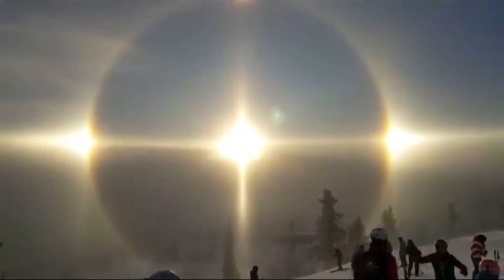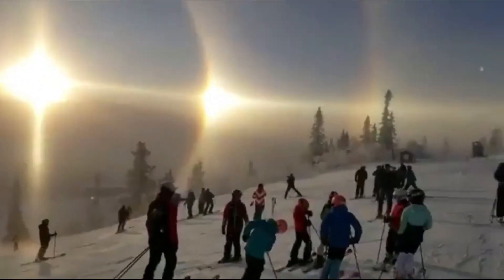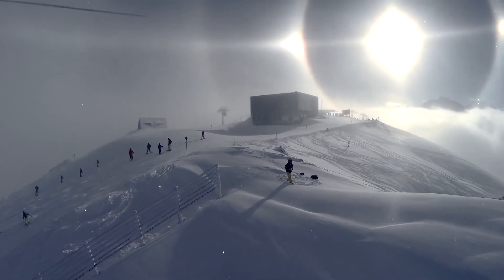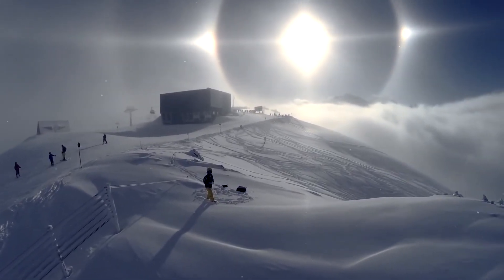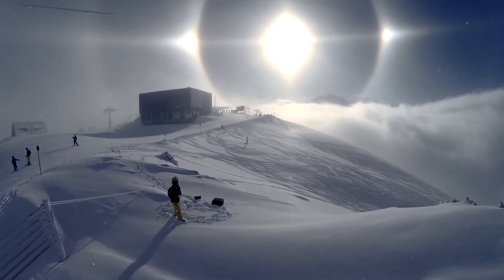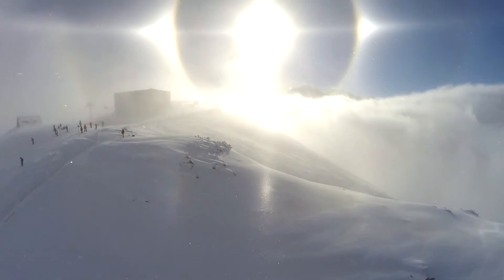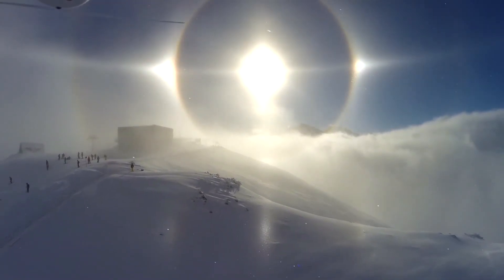So the bottom line is, halos around the sun or even the moon are caused by high, thin cirrus clouds drifting way above your head. Tiny ice crystals in Earth's atmosphere create the halos. They do it by refracting and reflecting the light into your eyes. Sometimes, these halos are signs that storms are coming your way.